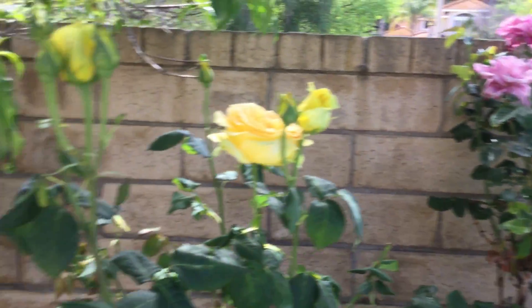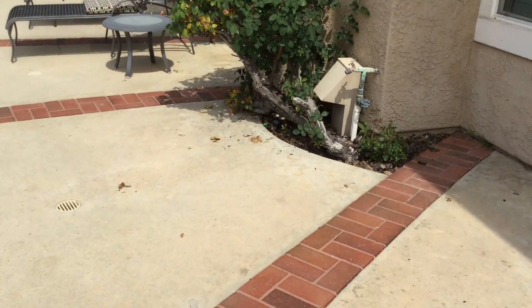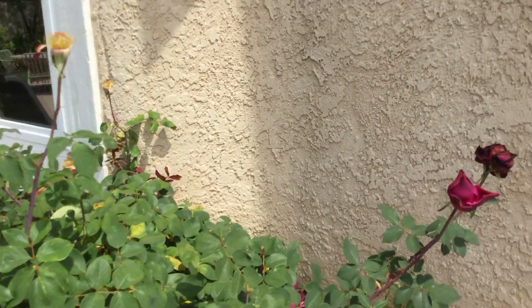I am going to walk you around the other side and take you to my favorite rose bush, which unfortunately is not blooming beautiful roses right this minute because it just finished. But they smell amazing.